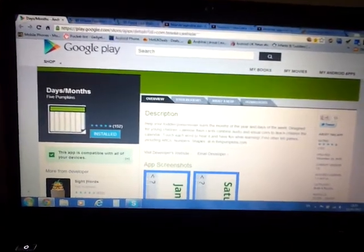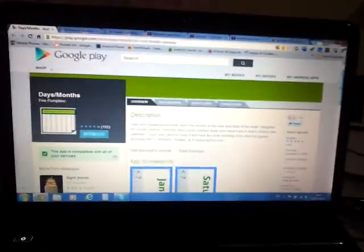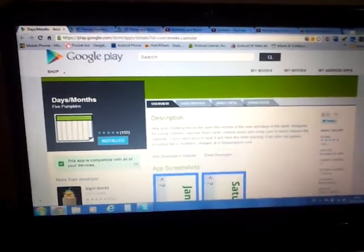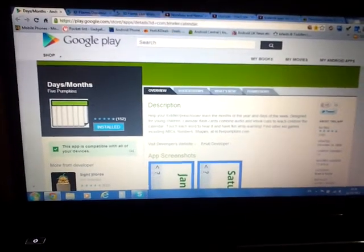This is a review for an app called Days and Months by Five Pumpkins. It's a free flashcard app with voice features which helps your child learn the days of the week and the months of the year. It's free, so check it out.